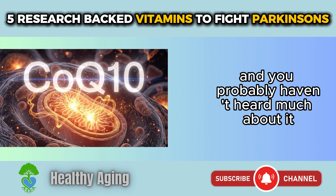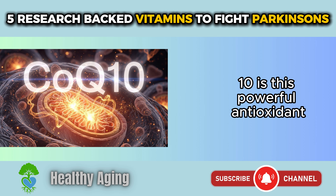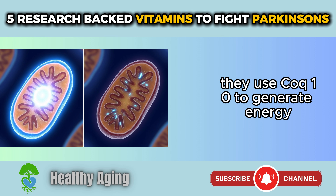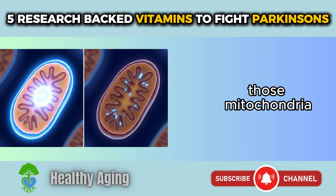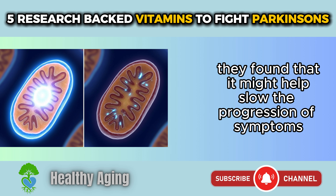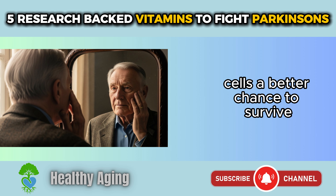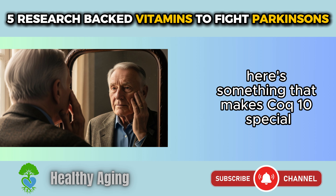Number three is fascinating, and you probably haven't heard much about it: Coenzyme Q10, or CoQ10. CoQ10 is a powerful antioxidant that your cells actually produce naturally. Your mitochondria — the power plants of your cells — use CoQ10 to generate energy. In Parkinson's disease, those mitochondria aren't working as well as they should be. Researchers found that CoQ10 might help slow the progression of symptoms by boosting mitochondrial function, giving those vulnerable dopamine cells a better chance to survive.